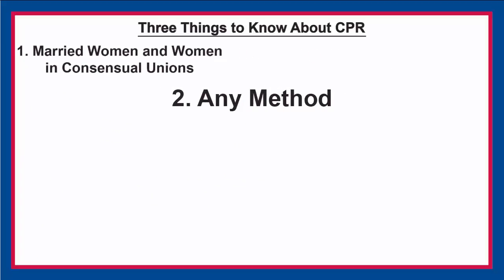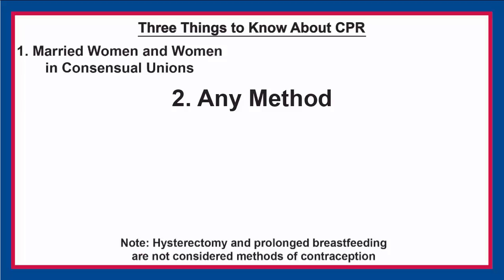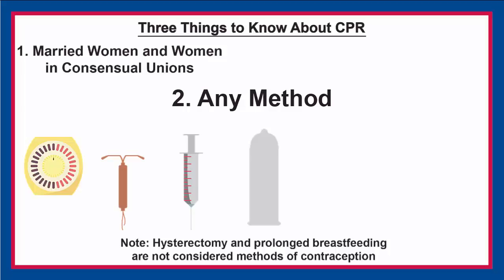Second, CPR includes any method of family planning. This includes modern methods like the pill, the IUD, the injectable, and condoms. It also includes traditional methods like the rhythm method and withdrawal.